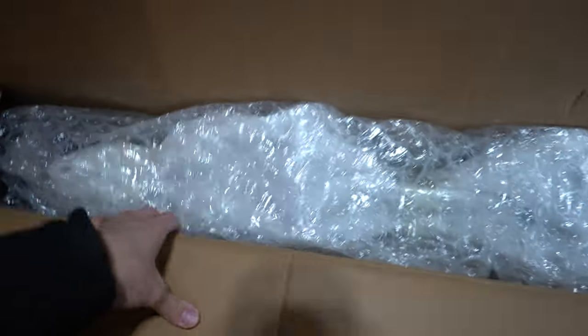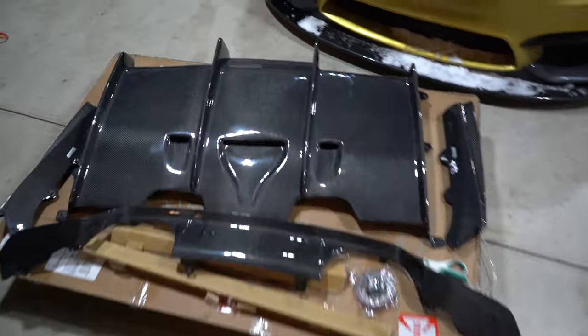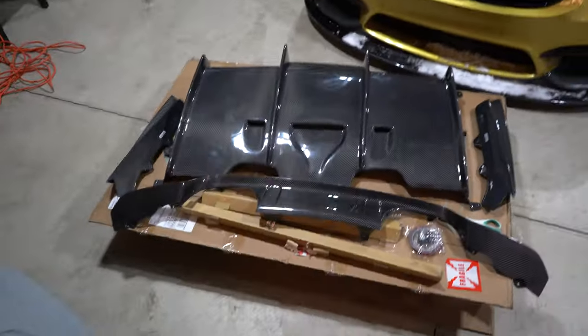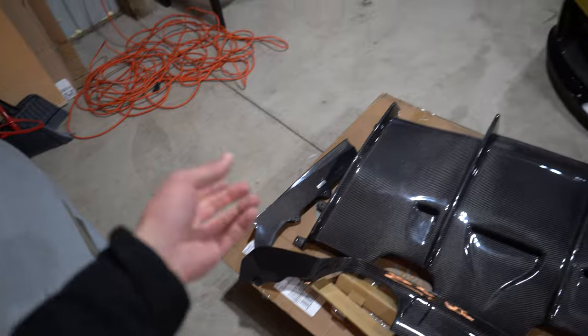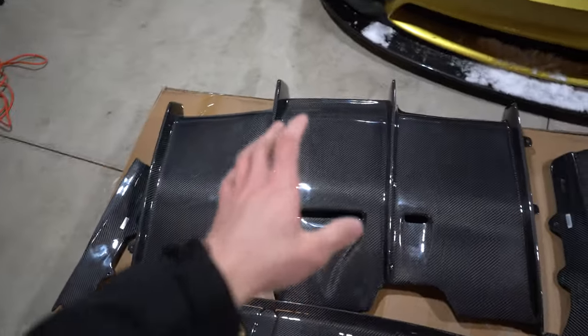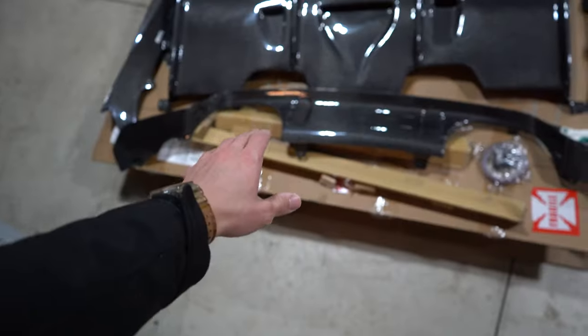This looks pretty cool, even though it's still wrapped. There's the diffuser. There's the hardware. Let's go ahead and get the packaging off. And there it is — look at all that beautiful carbon. This thing's huge. Now we got the two side pieces, canards kind of. We got the giant middle piece with little air ducts and the other smaller middle piece.